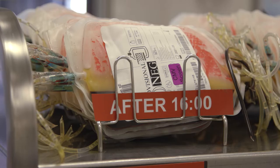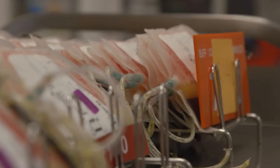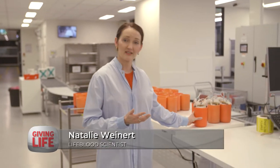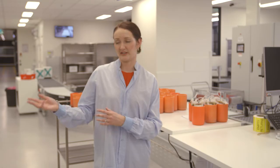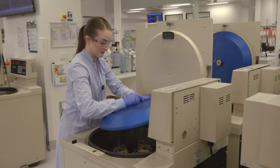Each time someone donates blood, we separate it out into three separate components: red cells, platelets, and plasma. We scan each blood pack into our computer system, put them into orange buckets, and then into our centrifuge — which looks more like a giant washing machine — and that's what spins it down.